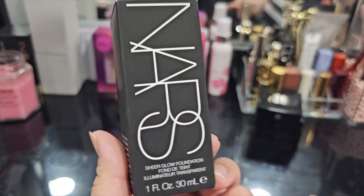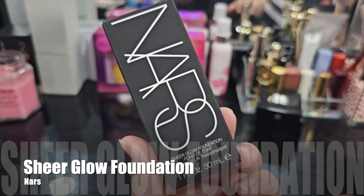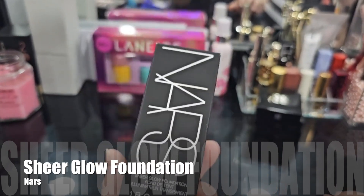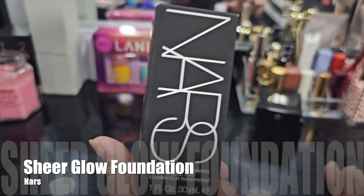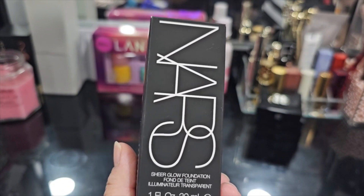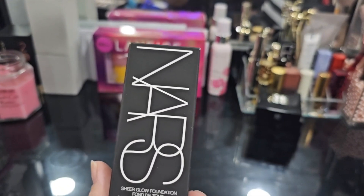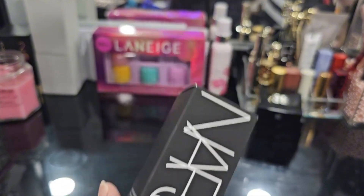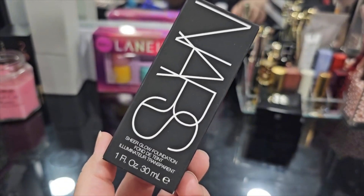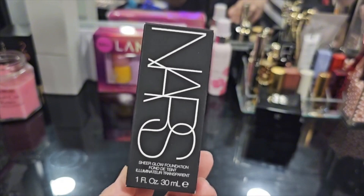I have been wanting to get this foundation for a while — this is the NARS Sheer Glow Foundation. The problem is that the Sephora near my house does not carry this product, so I wasn't able to look at it in person. I was very confused about what shade I wanted because the shades in this line are slightly different from the ones I use in the Radiant Longwear Foundation. I did the shade finder match on Sephora's website and it matched me, so I was very excited when I ordered it.